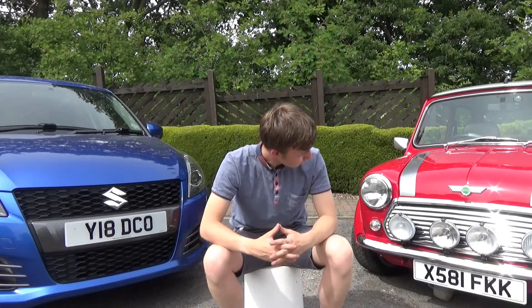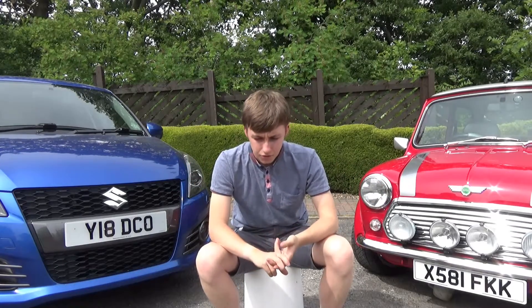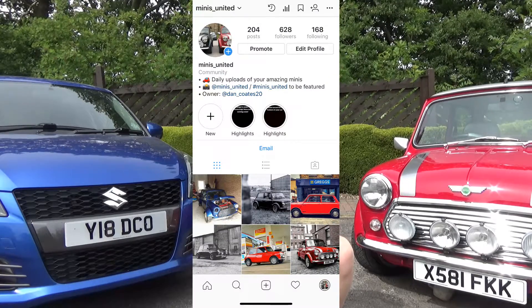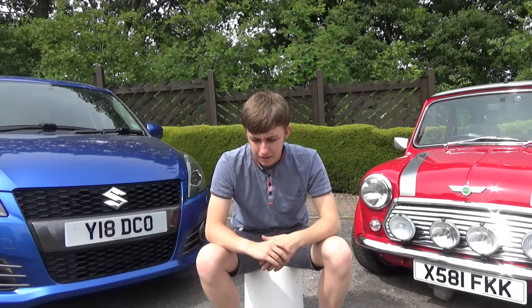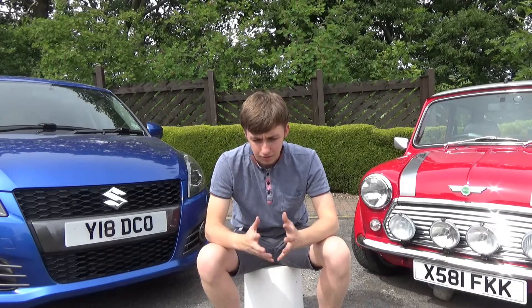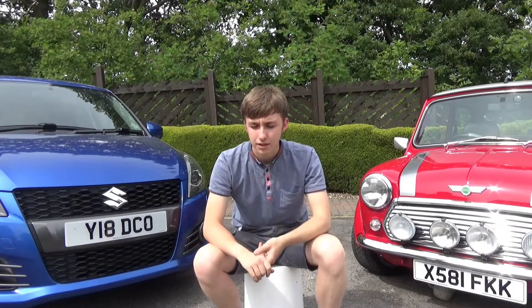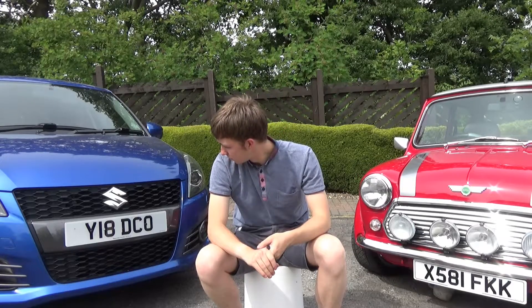Before we get started with the cars, I'll also put a link in the description to an Instagram page that I own, called Minis United. It's very similar to UK Minis — it's that sort of Instagram page where people tag a photo and then you post it. Make sure you go and check that out because I own that page now and I'm going to be putting some cool content on there as well.